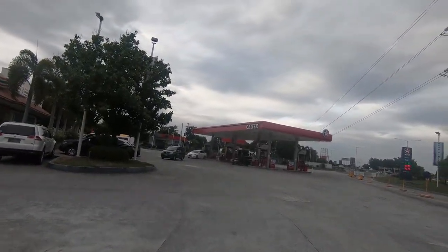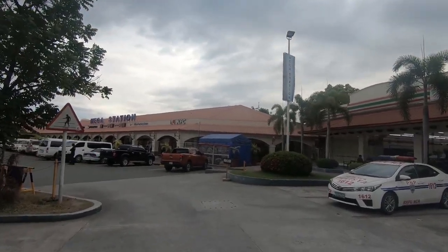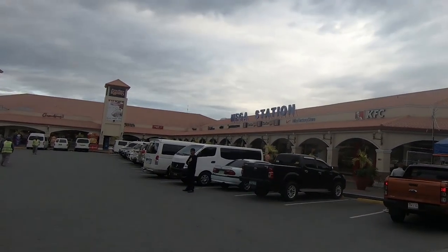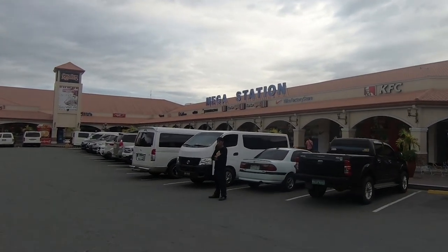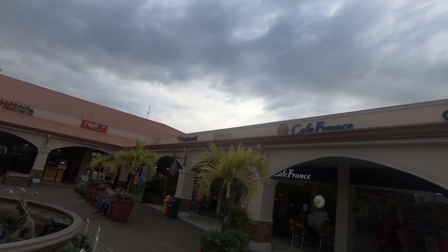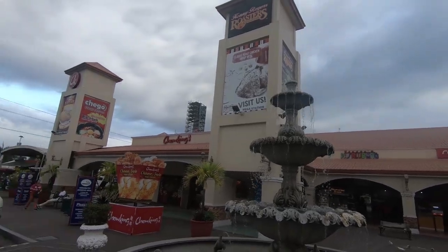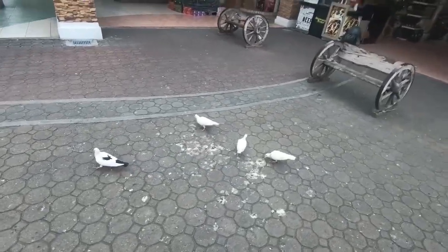Tonight we are at the next stop on the NLEX tour - we are at the Caltex Mega Station. The reason this is a mega station is because it has everything. Not only do they have a mechanic on duty 24/7, they've got a 7-Eleven, a KFC, a Nike factory store, Kenny Rogers Roasters, a fashion stop, an Adidas store, a Cafe France, a Raptor, a Chowking, a Rezones, and something called Booboo Sook - and an awesome fountain.